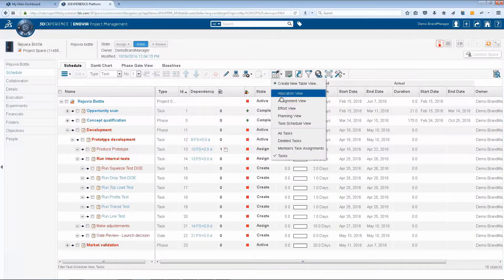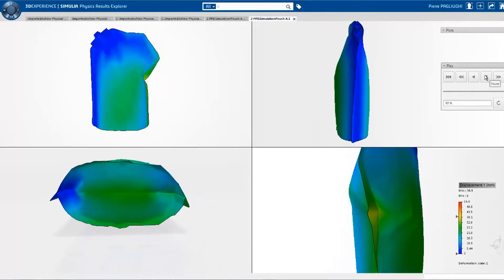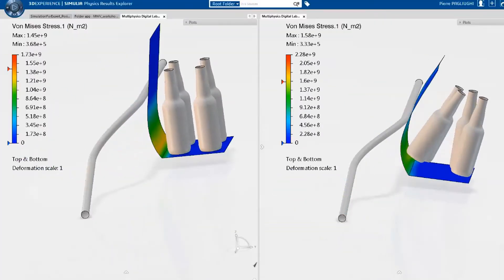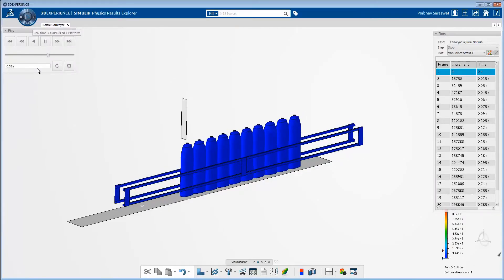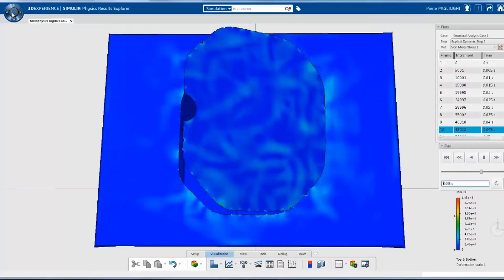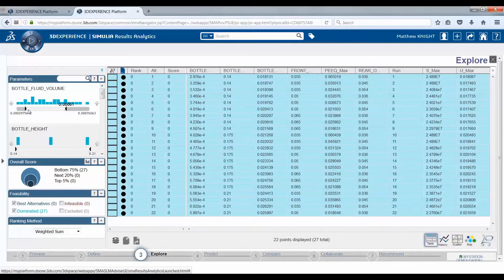Using market and consumer requirements, as well as past performance data, practitioners can virtually create their package designs. High-fidelity simulations can be used to test for nearly every packaging scenario, including labeling, squeezing, capping, conveying, filling, heating, stackability, tearing, lifting, dropping, compression, vibration, and even light weighting.